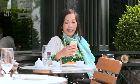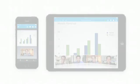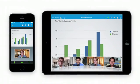Collaborate online from anywhere at any time with colleagues across your organization or with partners and customers anywhere in the world. All from your iPhone or iPad, Windows Phone 8, BlackBerry 10, or Android device.